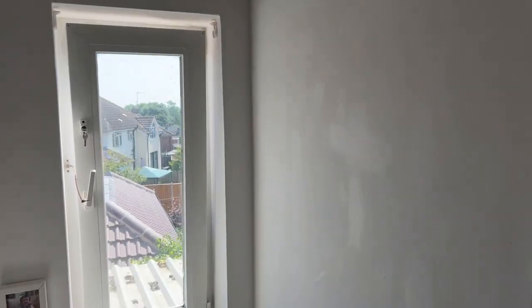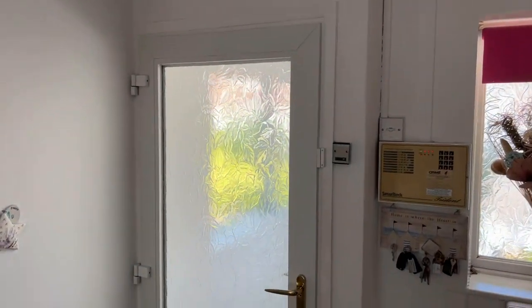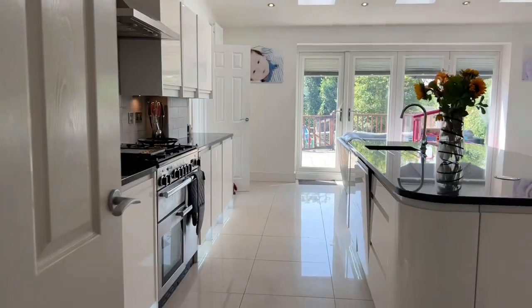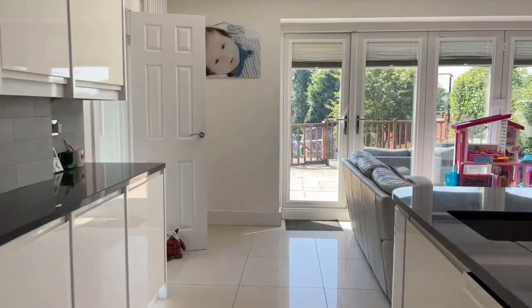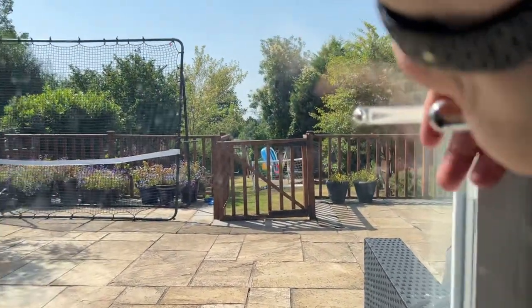Brief recap of upstairs: two well-proportioned double bedrooms, a refitted family bathroom with separate shower, and a third single bedroom. Heading back through the ground floor and out through the bi-fold doors through the kitchen area.